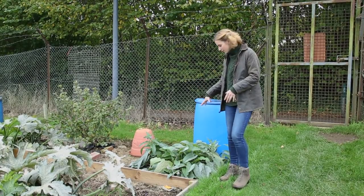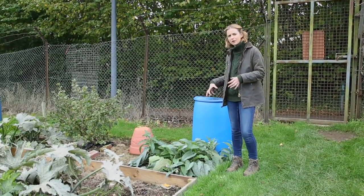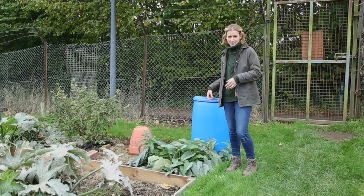We've got comfrey, which is this plant here, and this is a brilliant accelerator of compost. It can be chopped up and added to your compost heap and it will really aid decomposition and speed things up. It also makes a brilliant liquid feed.